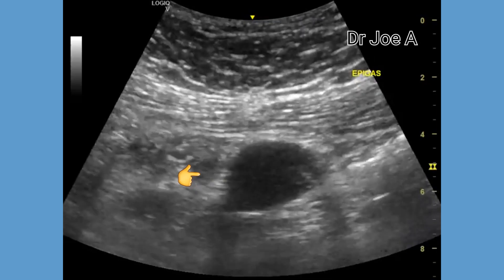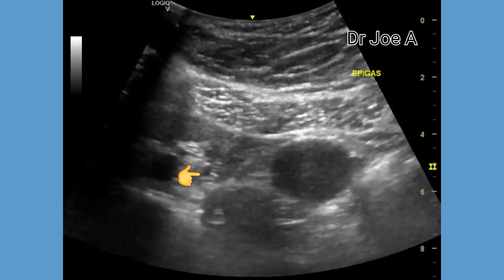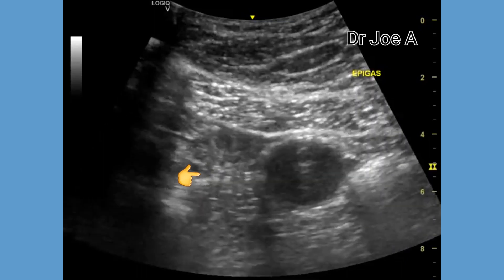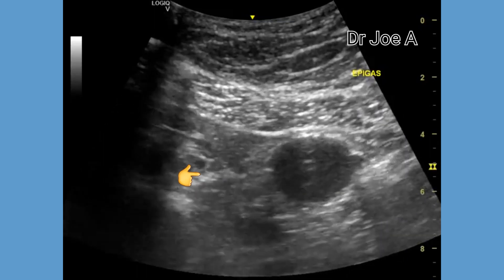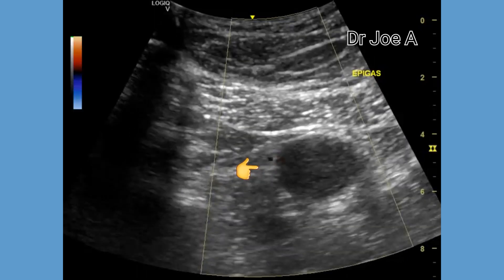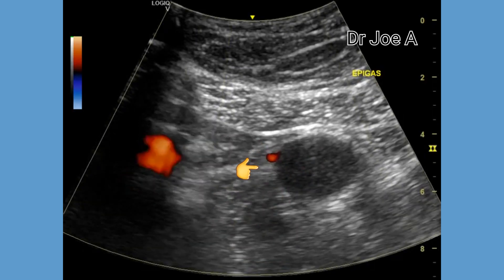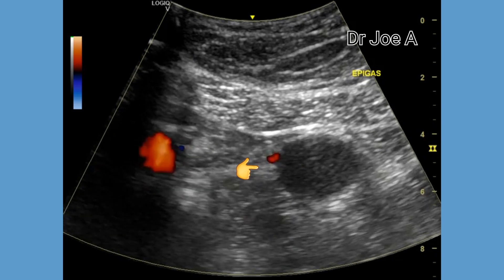Among the complications of such a mesenteric cyst are torsion, infection, and hemorrhage. On color Doppler, we do not see any flow within the cyst, thus ruling out a vascular lesion.